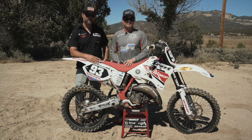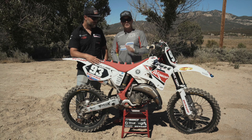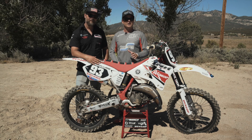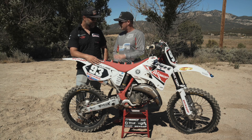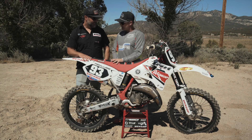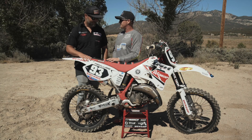Hey everybody, thanks for tuning in to Whiskey Throttle Media. We're here with our buddy Rado from Dirt and Iron. If you guys have seen his YouTube channel, you're familiar with his projects and his work. Great dude, thanks for coming out today. Thanks for having me. And you built a 2001 YZ125 — tell us a little bit about this project.